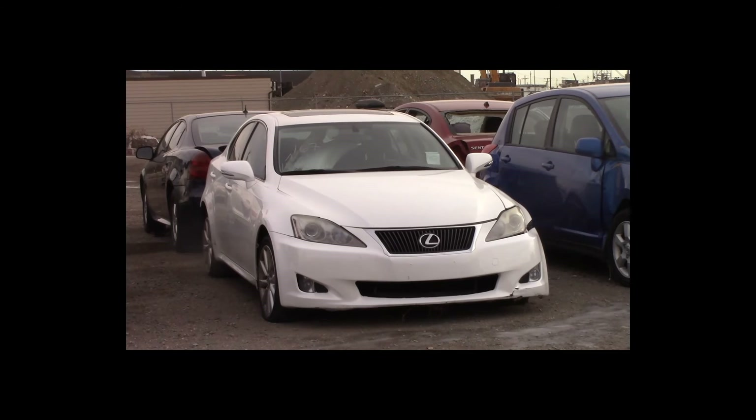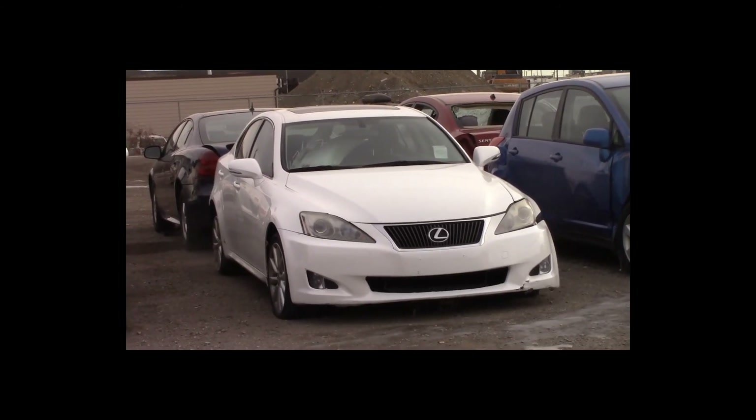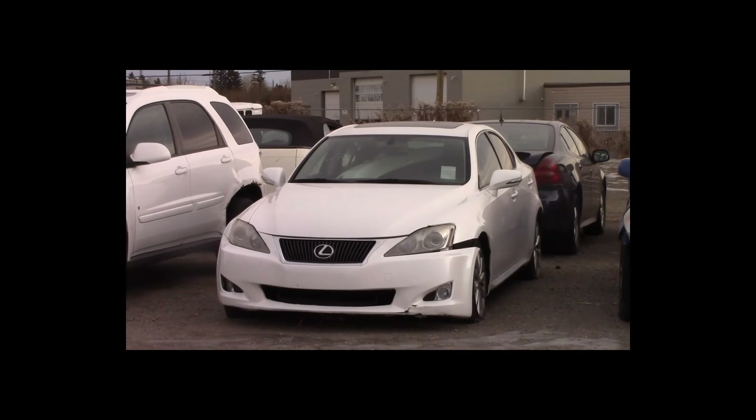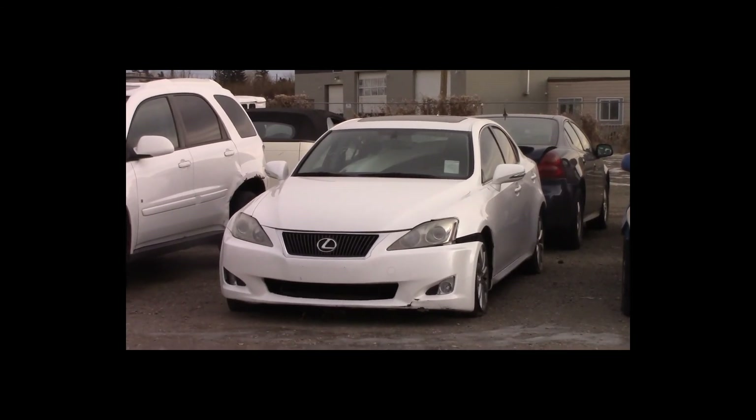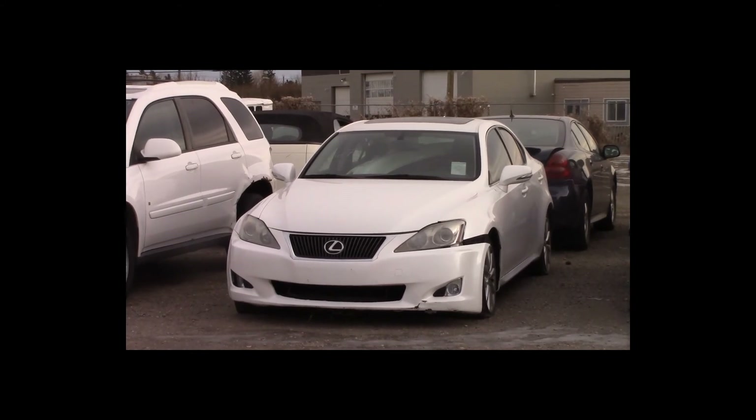Lot number 167 is a 2009 Lexus IS250. This vehicle is a V6 all-wheel drive with an automatic overdrive. It is loaded: power leather heated air conditioned seats, power sunroof, 140K.